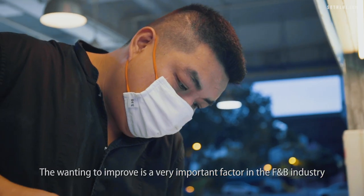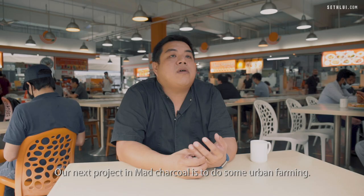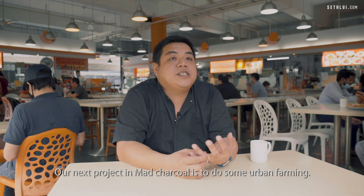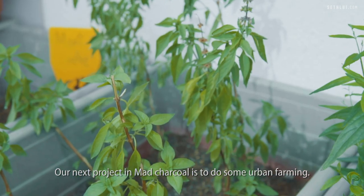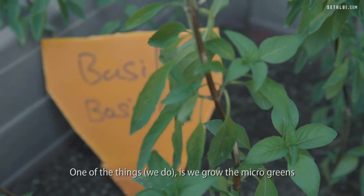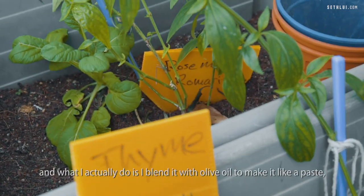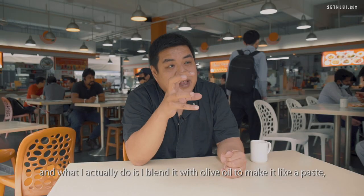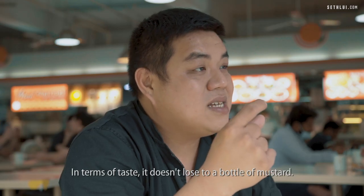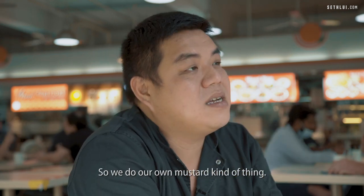The one thing to improve is a very important factor in F&B. Our next project at Mad Chaco is actually to do some urban farming. One of the things is we grow microgreens — mustard seed microgreens — and they're very mustardy. What I actually do is blend them with olive oil to make it like a paste. In terms of taste, it doesn't lose to a bottle of mustard. We do our own mustard kind of thing.